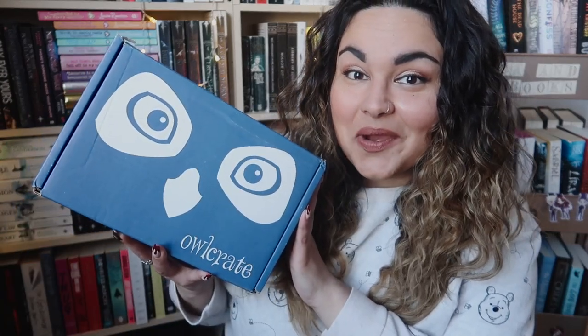Hey guys, welcome back. If you're new here, my name is Becca and today I have an unboxing of the March Owl Crate.